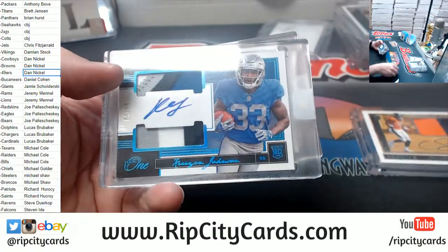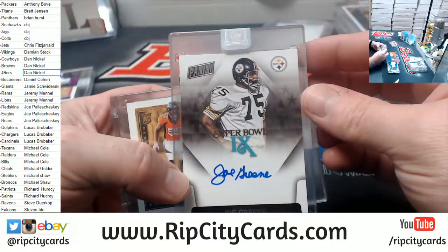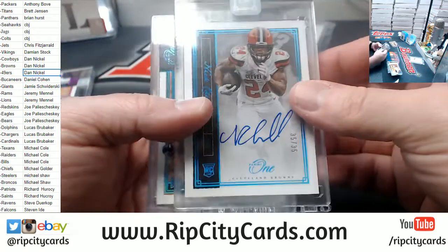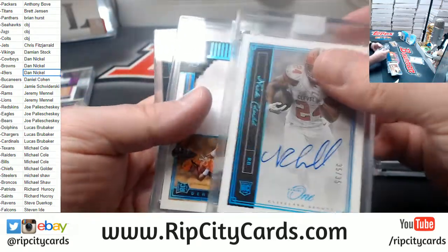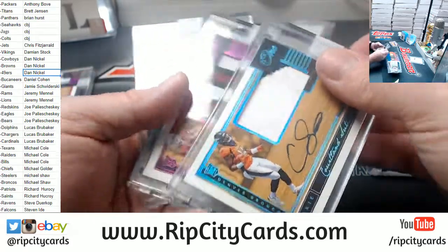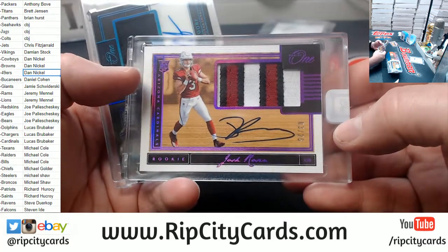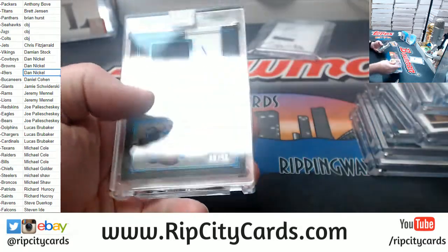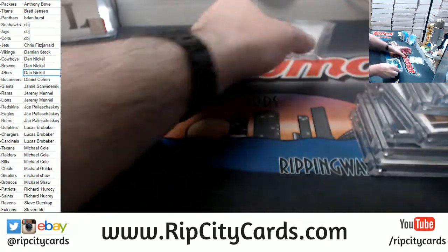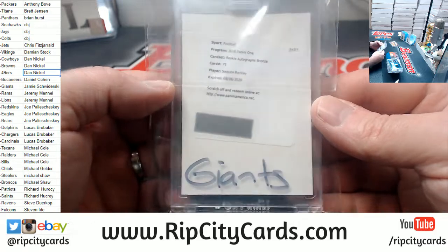So: a Kerryon Johnson for the Lions; Cortland Sutton to 199 for the Broncos; Mean Joe Green for the Steelers; Bradley Chubb to 49; Nick Chubb to 35 for the Browns; Cortland Sutton to 99 for the Broncos; Josh Rosen to 25 for the Cardinals; DJ Moore to 99 for the Panthers; and the very disgusting Saquon Barkley bronze.